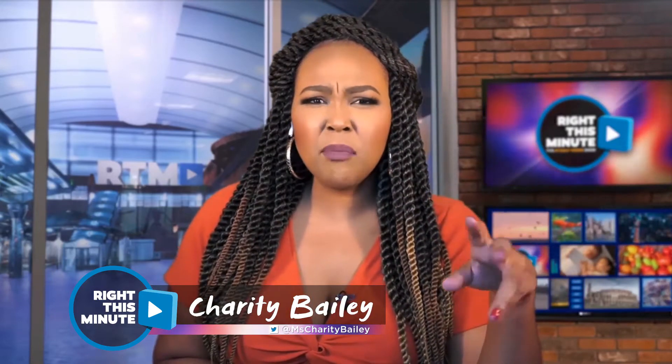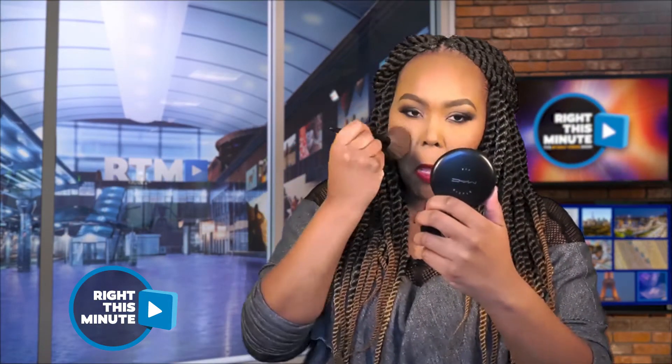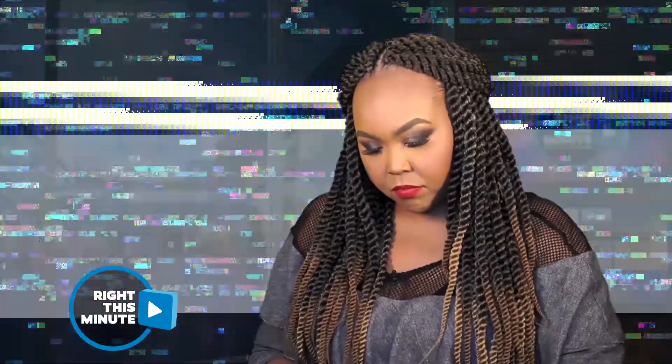Hey y'all, before we get started, something really odd happened to me the other day. I was setting up for the show, doing last-minute touches to my makeup, checking my phone, making sure that I have everything. And then this happened.